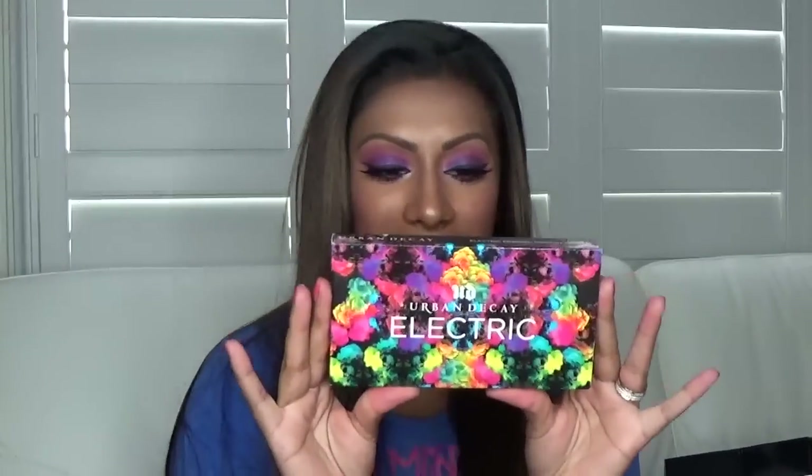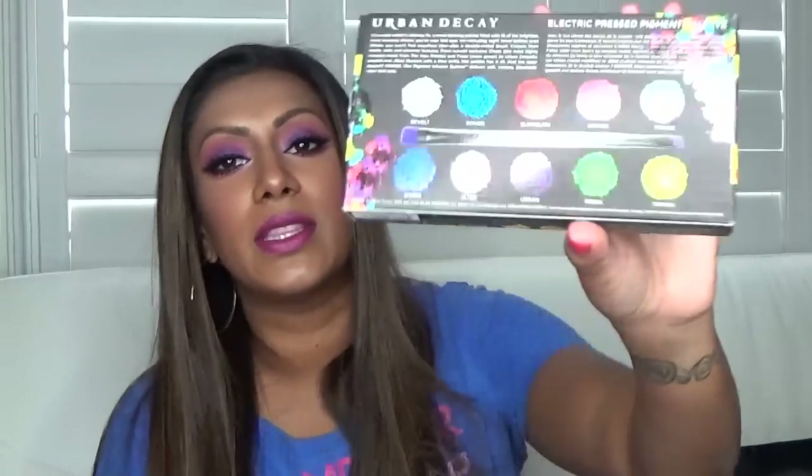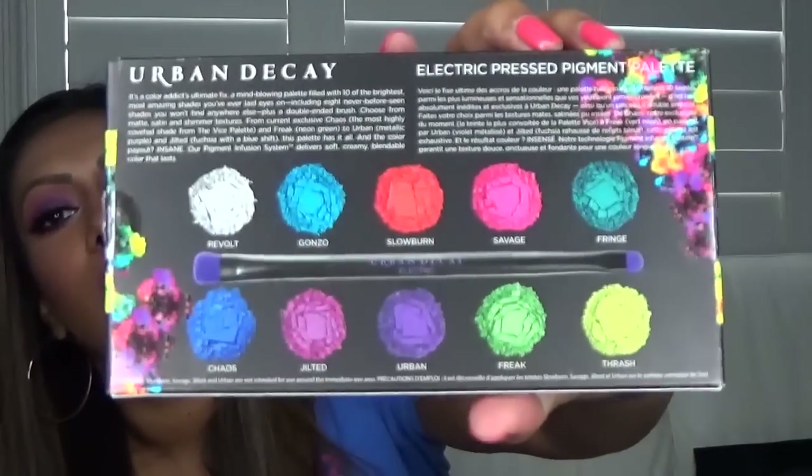Okay, getting into my Sephora birthday haul. The first thing I got was the Urban Decay Electric palette and I'm actually wearing two of the colors on my eyes right now - Savage and Urban. Urban is the deep purple and Savage is the bright pink. These colors are just to die for; they're so vibrant and go on super pigmented and bright.